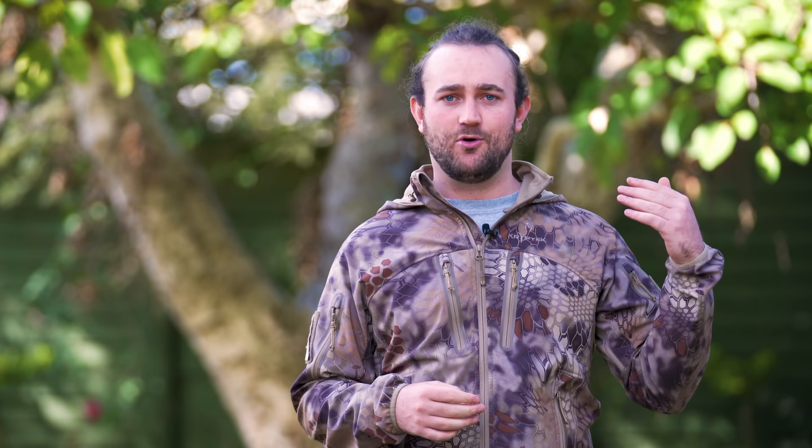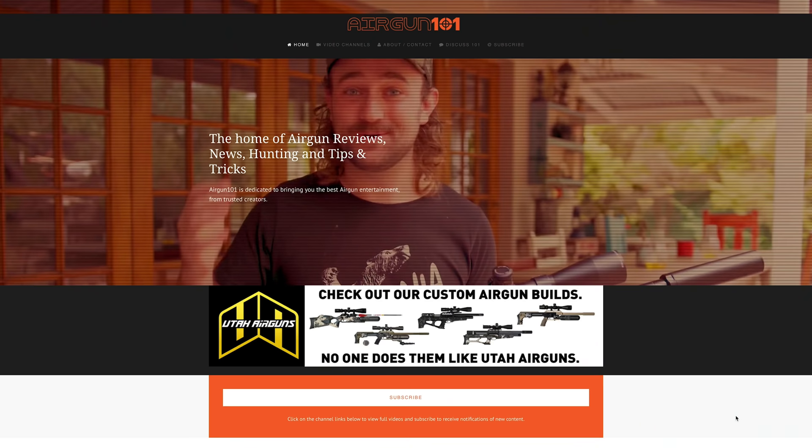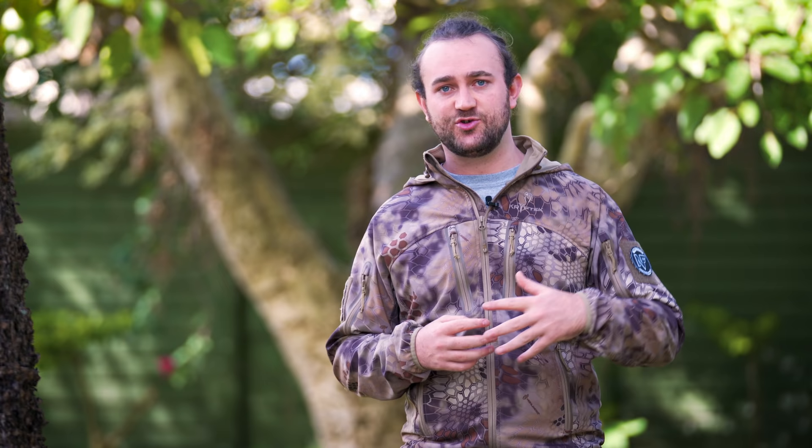If you'd like to see extra content like extended episodes, old uploads that YouTube took down, or early releases of upcoming content, head over to airgun101.com. You'll find many other airgun content creators on the site and a safe place to build a community. It's a practical way of supporting content creators like myself without paying a cent, as the sponsors of the website help contribute towards the running costs of my channel. Alternatively, you can find me on other social media platforms, on my vlog channel, and on Patreon. Thank you so much for the support and I'll see you on the next one.